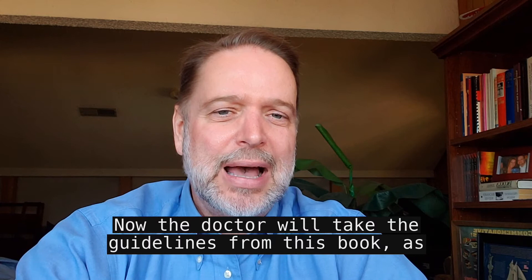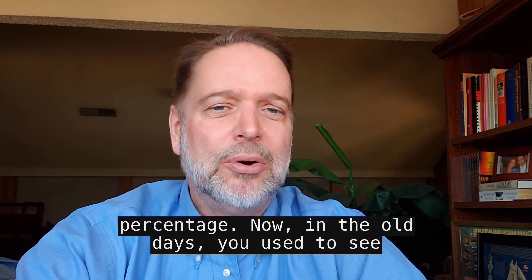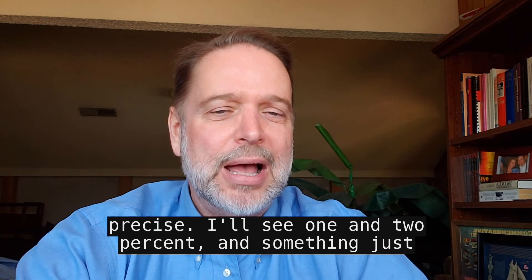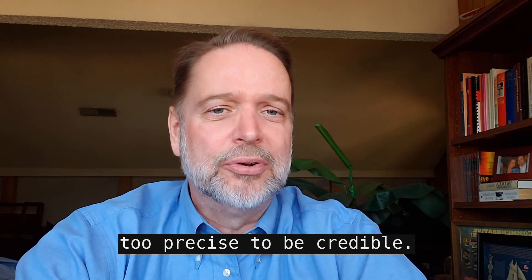The doctor will take the guidelines from this book, as well as their own experience, and will determine a percentage. In the old days, you used to see increments of 5%, 10%, 15%. Now they're getting much more precise — I'll see 1% and 2%, something really just too precise to be credible.